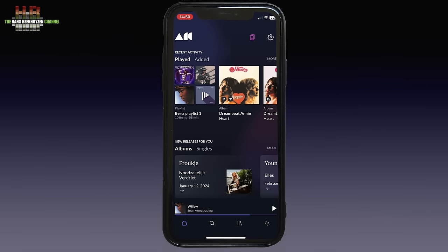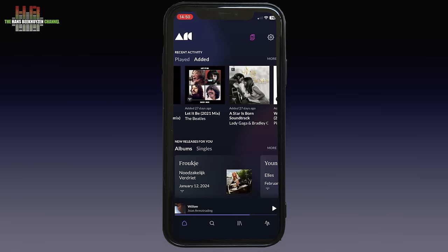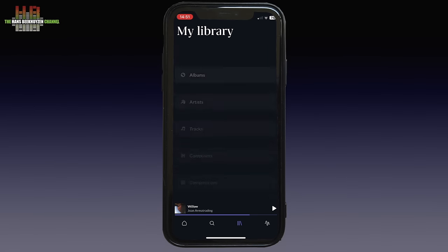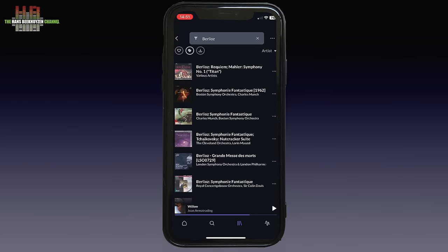When logged in you see what you have played earlier, with below it new releases that might be relevant to you. Tap Edit and you see the most recently added music — in this case two albums I already owned but are now available in MQA on Tidal. Scroll down and you see the personalised mixes. If you open My Library, you can search or browse. I have searched for Berlioz and can see the album containing that work.